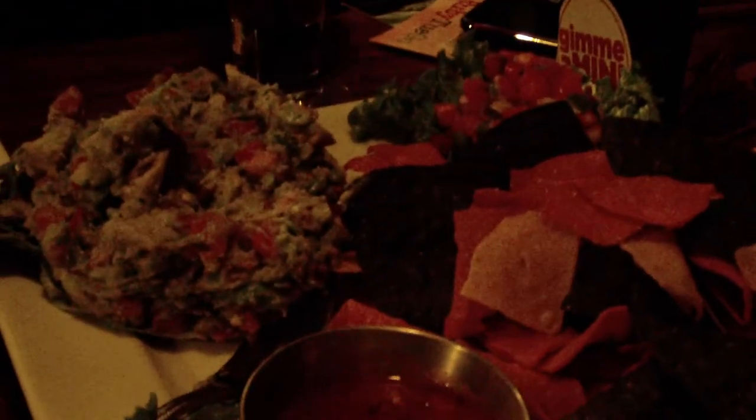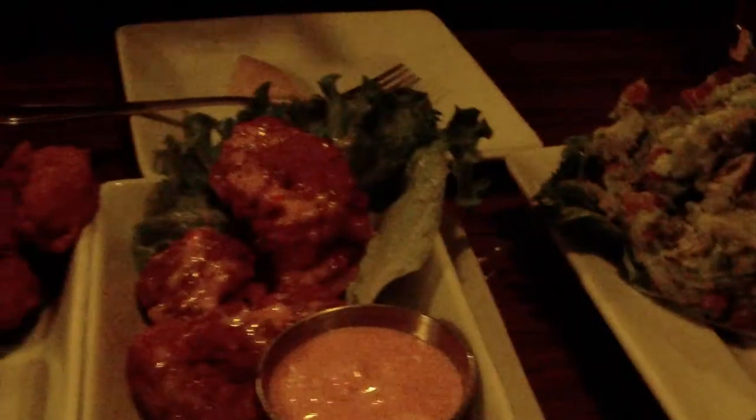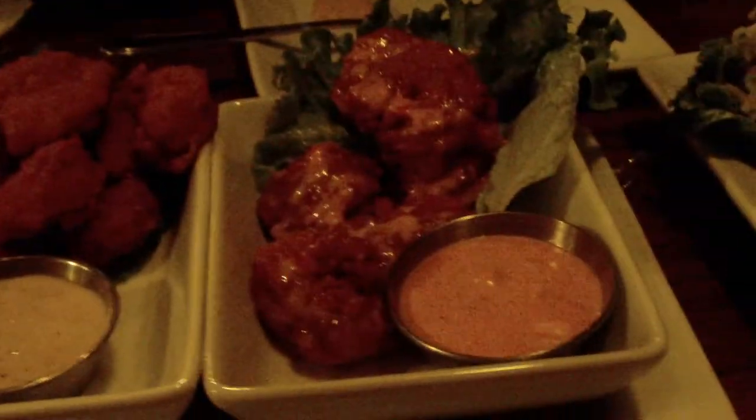It looks exactly like the picture. Not many restaurants have food that looks exactly like it, and it tastes as good as it looks too. Go to McDonald's, you'll see the picture — they have this burger that looks great. Asian, ranch, and then Chipotle.